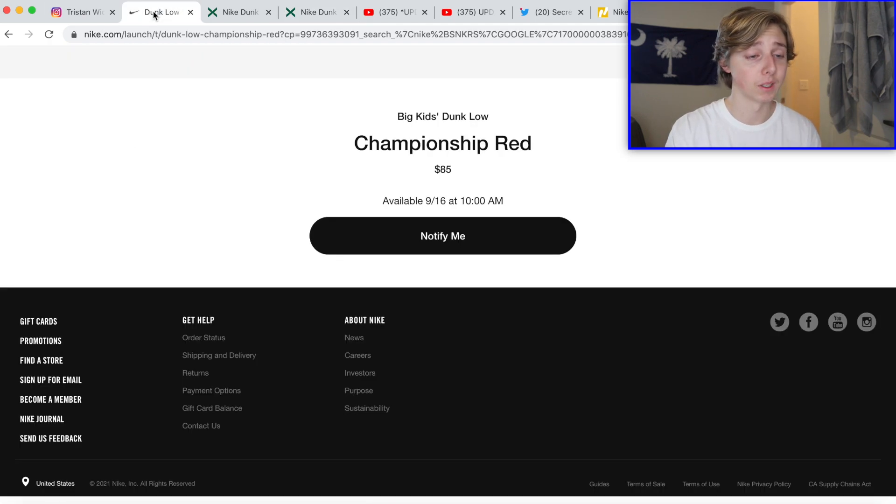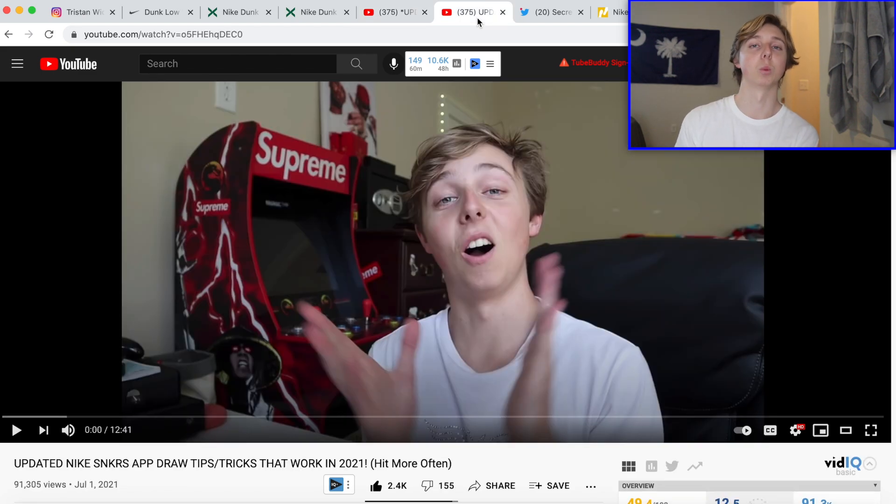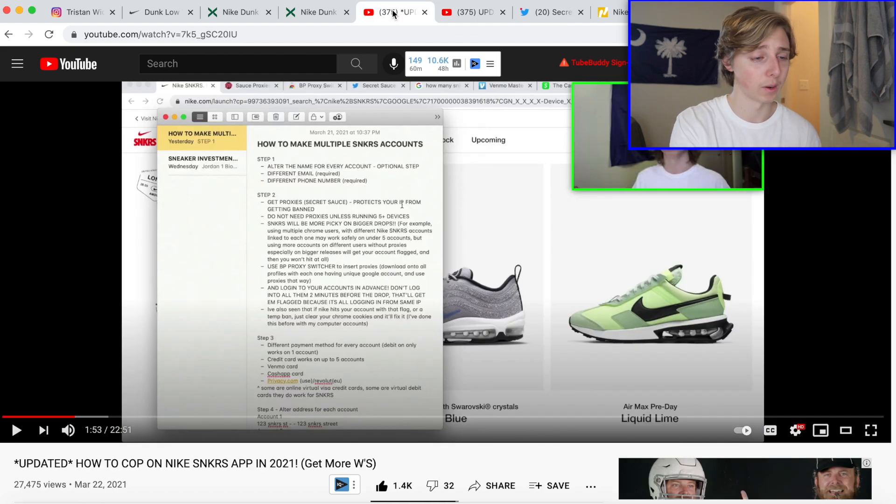I'm going to link two sneaker videos down below — one shows you how to make multiple accounts on SNKRS, and the other shows all the tips I use to hit draws more often. This has worked for me; I hit in pretty much every month consistently. An updated version is coming soon since some things have changed — like activity on SNKRS doesn't matter as much anymore. If you only have one account you're reducing your chances significantly, so definitely set up multiple.